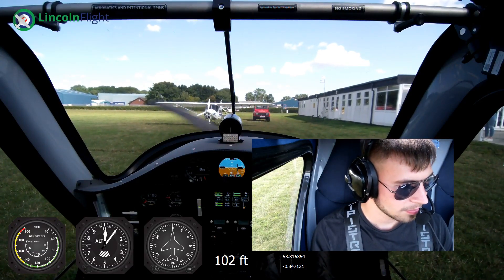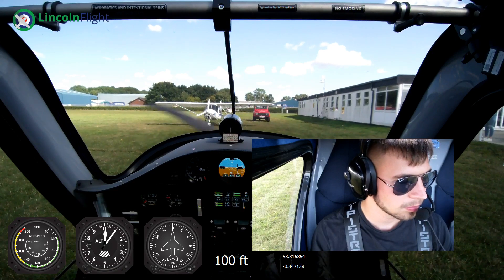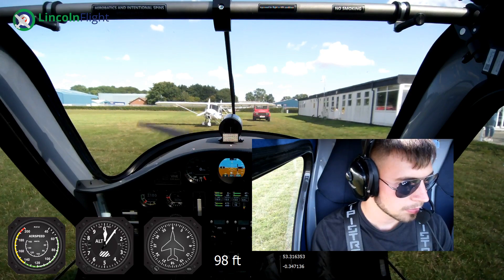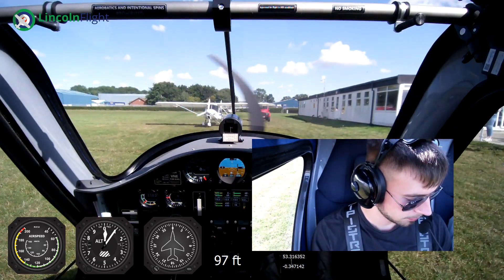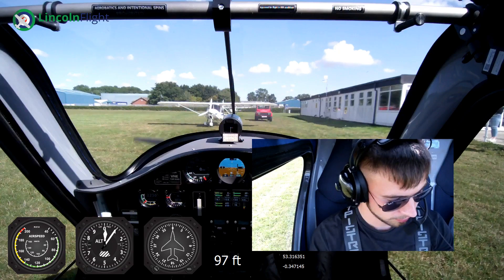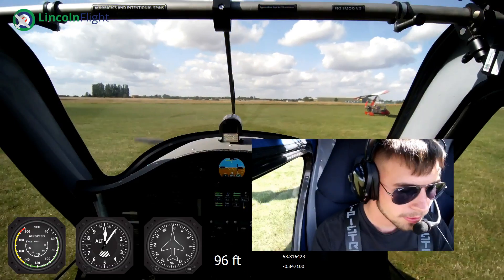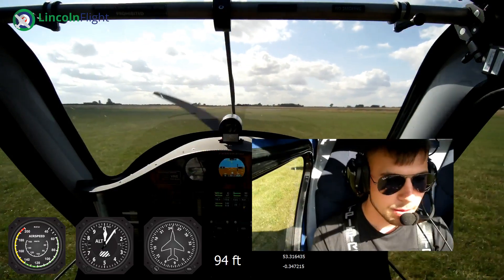We're going to have a little bit of quality, but let's go to a regular triple taxi. It's a little bit bumpy on the ground. There's no suspension on these gliders.